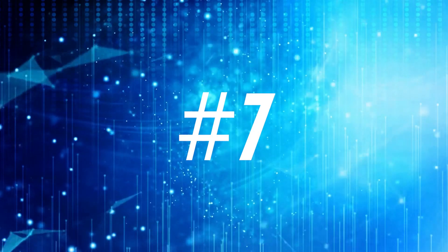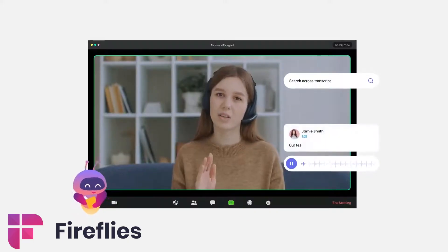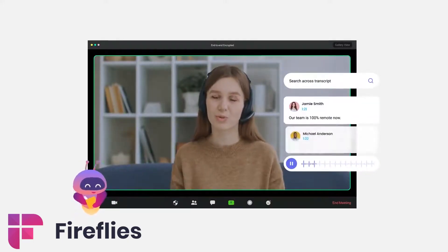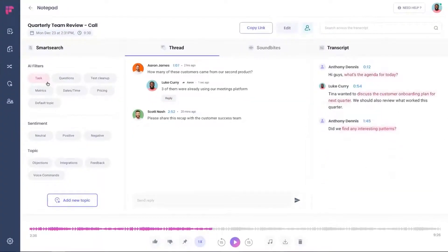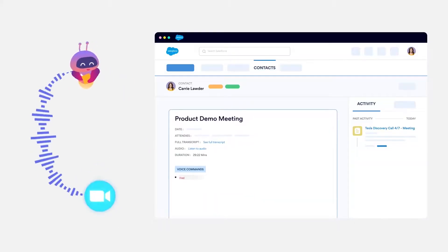7. Fireflies. Fireflies is an AI meeting assistant that uses NLP to eliminate the need for note-taking during a meeting. Easily record, transcribe, and search across your voice conversations on an intuitive-to-use platform.